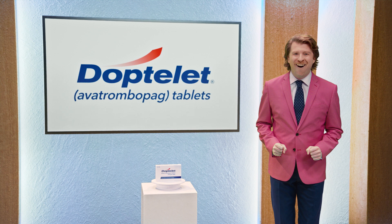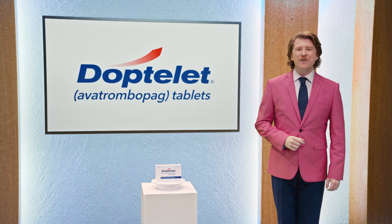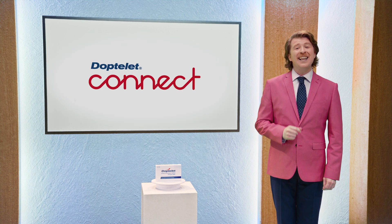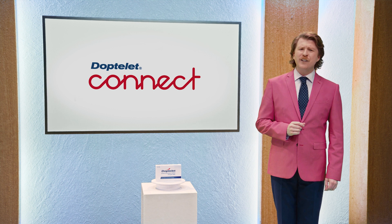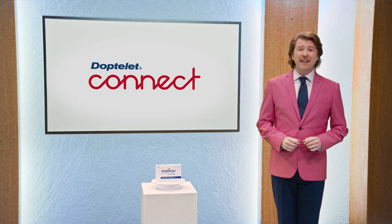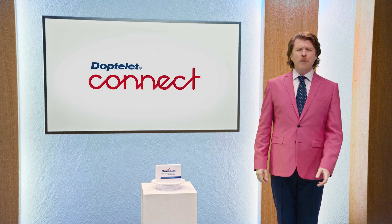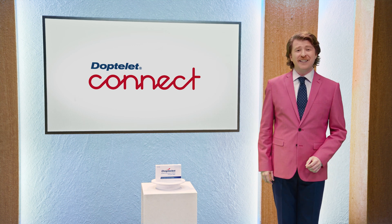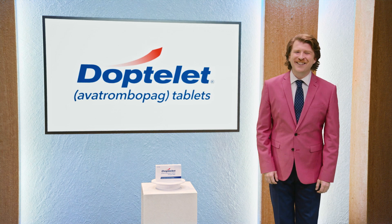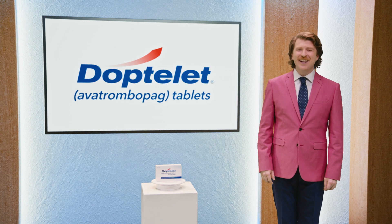But wait, that's not all. Along with the DopTelit co-pay assistance program, you may also be interested in DopTelit Connect. DopTelit Connect is designed as a simple point of contact to help your patients understand their insurance coverage when you prescribe DopTelit. It can help your patients answer questions about their insurance coverage or provide information about financial assistance options. To get started, download enrollment forms at DopTelitConnect-HCP.com.